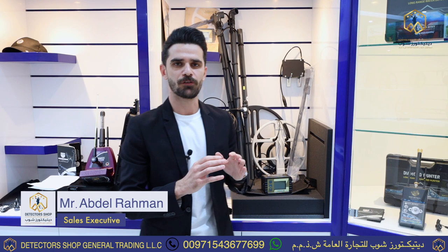I'm Abdurrahman from Detectors Shop company, the exclusive and authorized agent for GER Detect company and international factories in the world for the sale of gold, treasures, metal, gemstones, diamond, and ground water detectors. Detectors Shop is the exclusive and authorized agent and wholesale distributor in all of Asia and Africa.